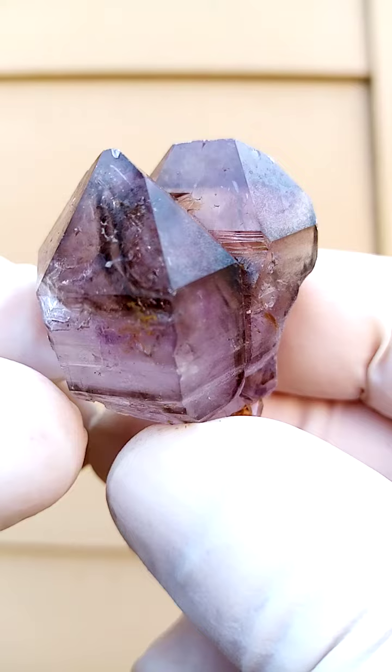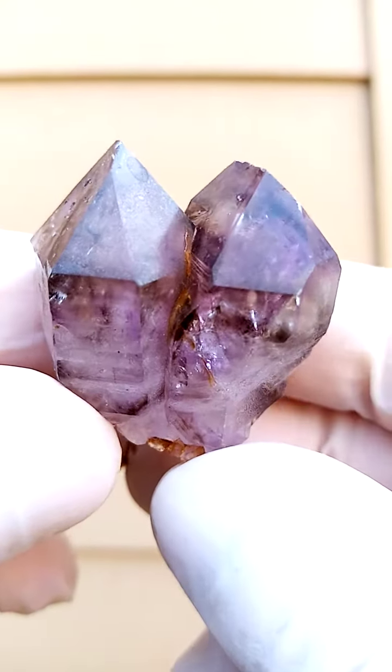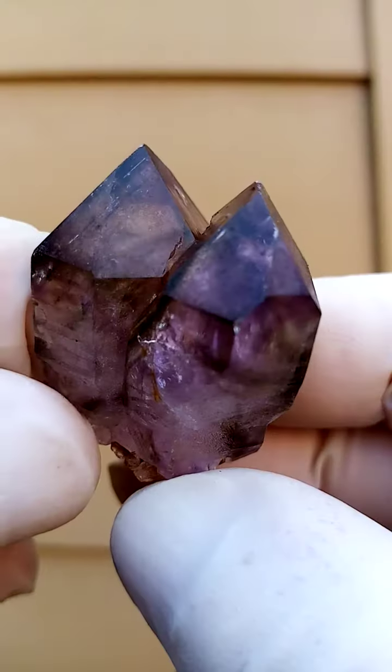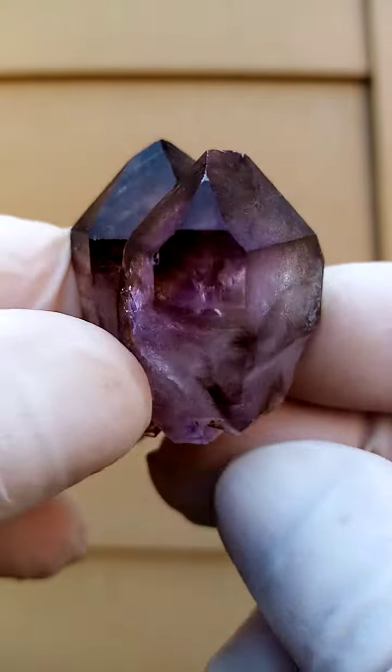Color-wise, this is a little bit overexposed. There's pretty accurate color over here — maybe a little bit lighter than this.